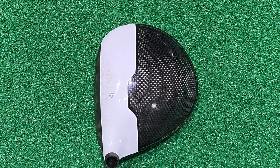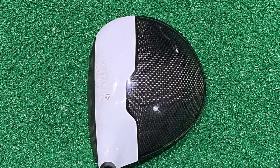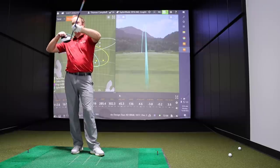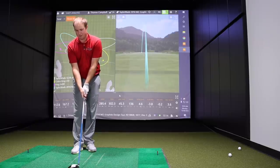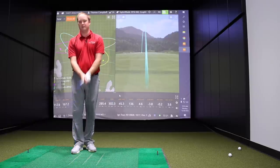In terms of look, the M2 has a white-to-black transition on the crown with a stripe along the leading edge. Thomas noted it helps line him up more easily — you can pretty much tell when the club face is open because you see more of the black face as opposed to the white crown. That alignment feature made it easier to square the club face at impact.